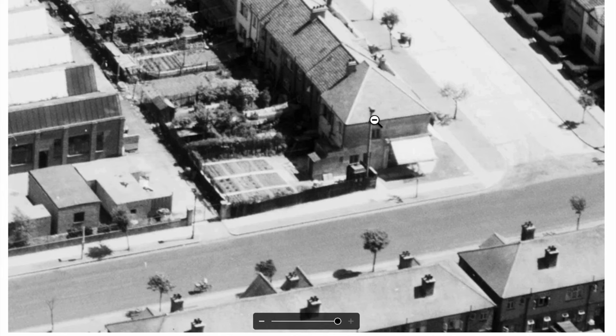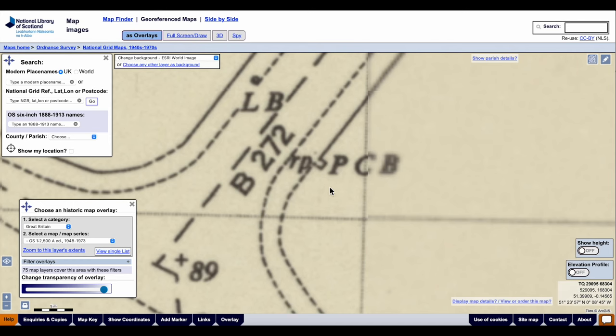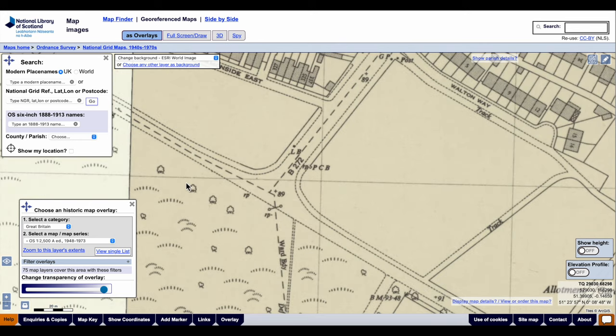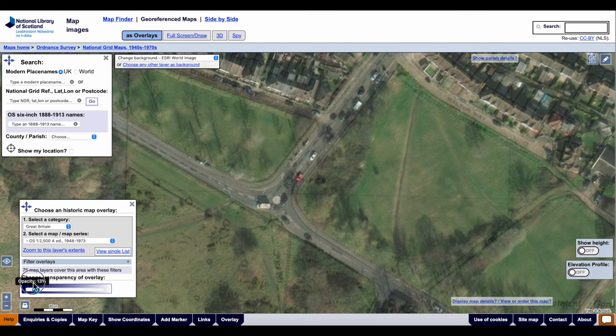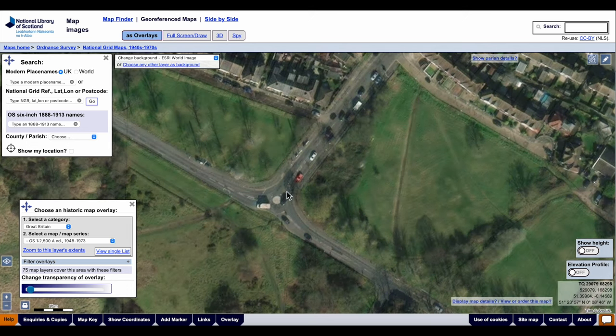And next to it is an air raid siren. The third one — Police Call Box — is near the corner, the junction with Common Side East and Manor Road. Today there's a mini roundabout there. So the call box was roughly where that red car is now in this aerial photograph.